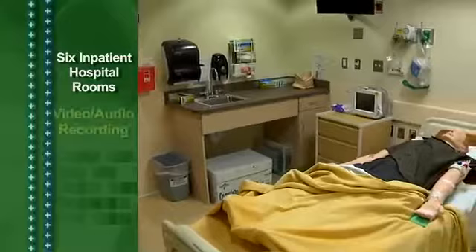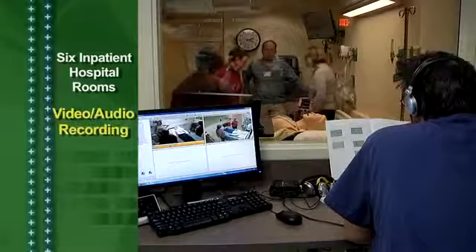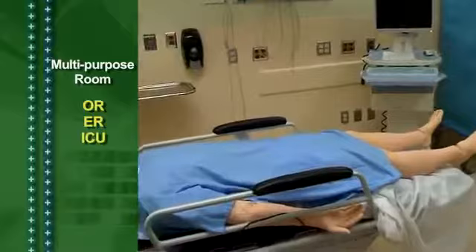The sim lab also has six inpatient hospital rooms, each equipped with video cameras and audio recording for review and communication. A virtual reality lab for practicing surgical skills. A multi-purpose room that can function as a simulated operating room, emergency room, or intensive care unit.